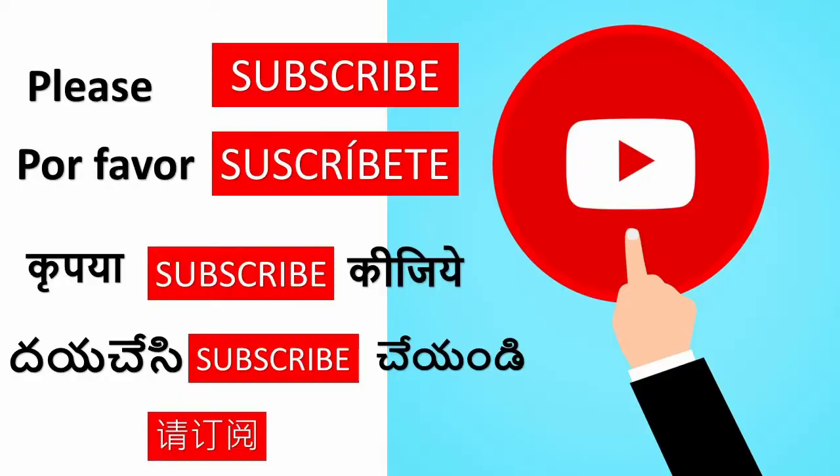Take this tea before bedtime and enjoy sound sleep along with weight loss. If you cannot take this tea before bedtime, you can also take it on an empty stomach in the morning. Please like our video and subscribe, and tap the bell notification to get more interesting videos.